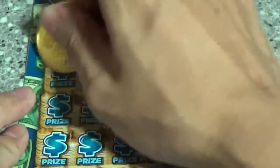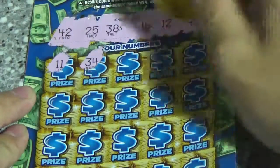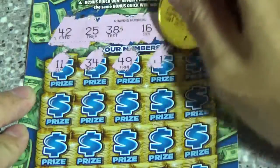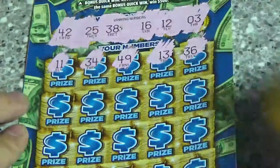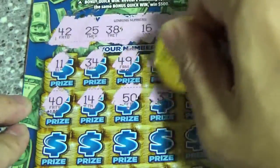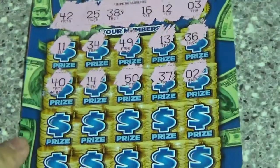Let's check out our first row: 11, 34. It's going to be quite rare to find a winner on this ticket given the 1 in 6.38 odds. 50, 37 — oh, that's one off. Two — that's another one off.